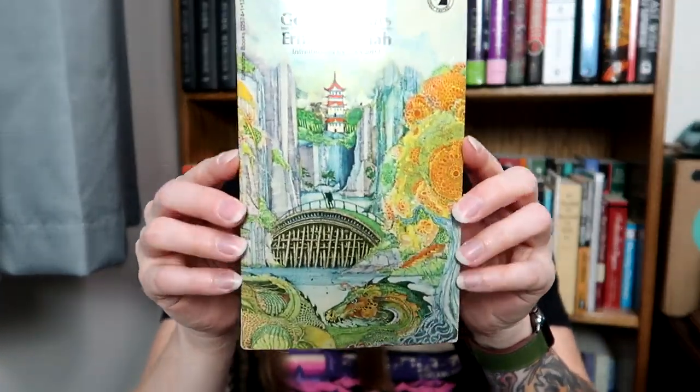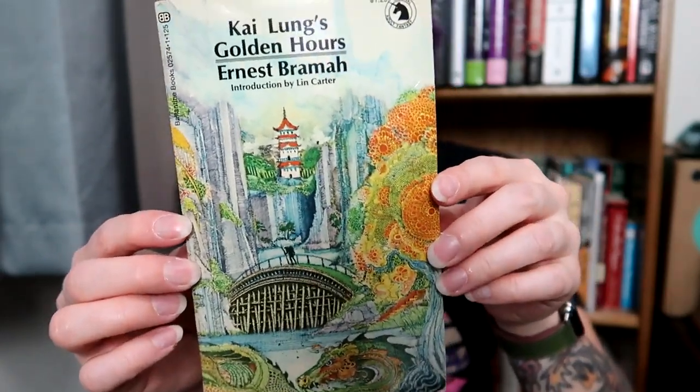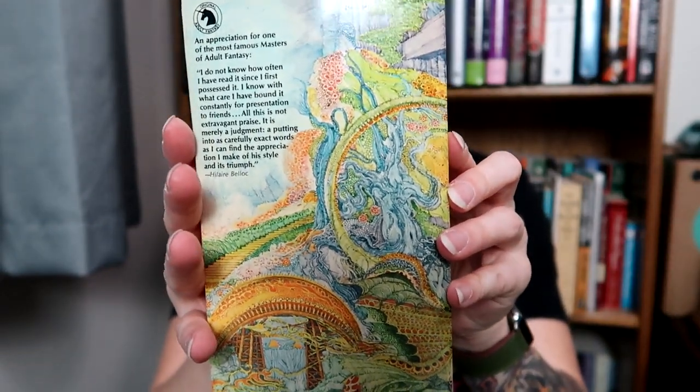Perfect for my Books Without Barcode series. And this is Kai Lung's Golden Hours by Ernest Brahma. I have a dragon on my arm which is from Her Majesty's Wizard, so anything with a dragon on it I'm kind of a sucker for. It's another beautiful wraparound cover. I'm also just a sucker for anything Japanese because I am Japanese, and I just love this style of architecture — it makes my heart warm and fuzzy.